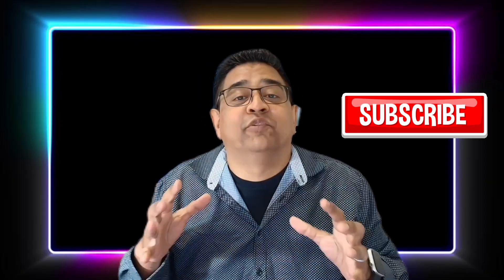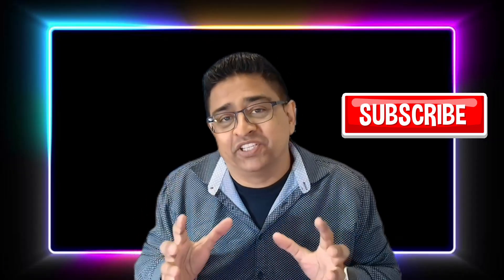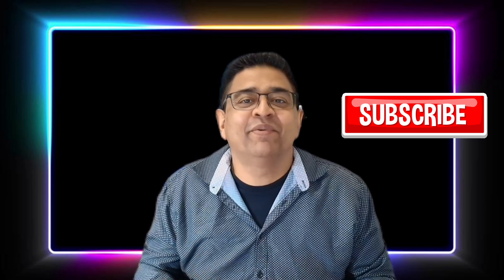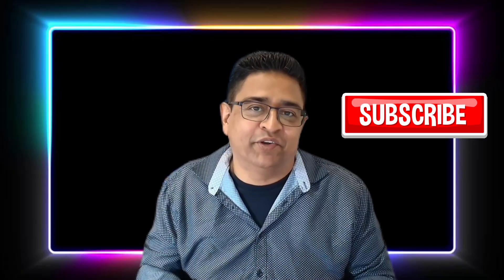Here's my final message: whichever one you choose, just start where you are. Certifications get you interviews, but labs, projects, and storytelling get you hired. Keep learning, stay consistent, and build your skills. I know you got this. If you like my content, make sure you hit like and subscribe to my channel and share it with somebody who's interested. Stay tuned for more IT beginner content. Until next time, take care of yourself and others, and I'll see you in my next video. Take care, bye-bye.